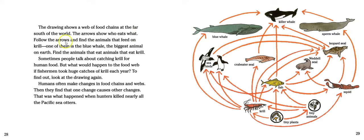The drawing shows a web of food chains at the far south of the world — the arrows show who eats what. Follow the arrows and find the animals that feed on krill; one of them is the blue whale, the biggest animal on Earth. Sometimes people talk about catching krill for human food, but what would happen to the food web if fishermen took huge catches of krill each year?